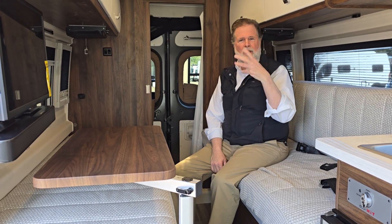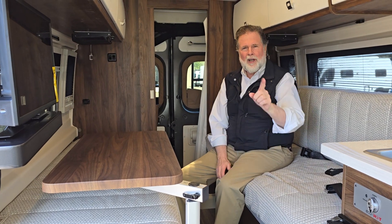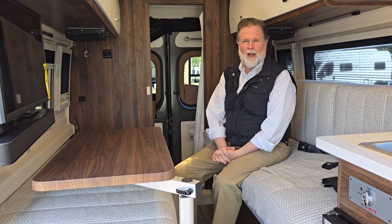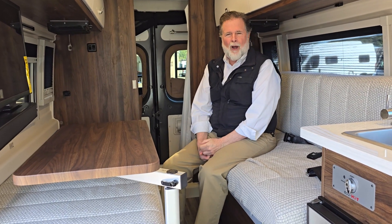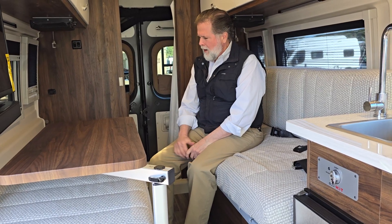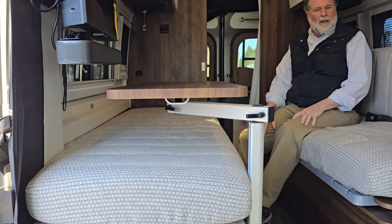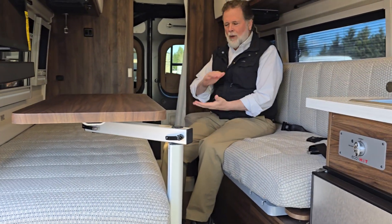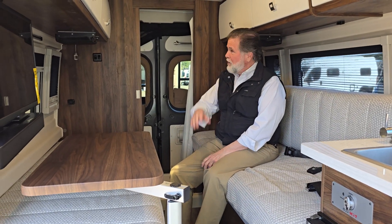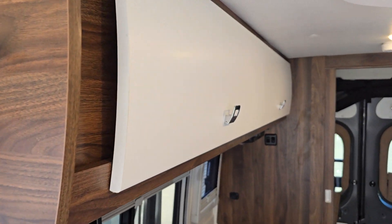It also has a mount up front so you can move this table up to the front seating area as well. The beds on these — they've really done a lot of research and found beds that are very comfortable, multi-layered, and designed to keep heat away from the body so they're comfortable to sleep on. You'll notice the walnut cabinetry with the white fascias. Just a really terrific little coach.